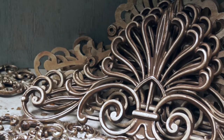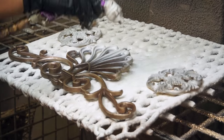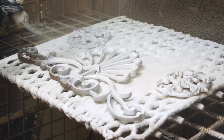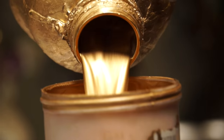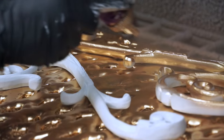We have an amazing collection of hand-crafted drapery hardware, and the process begins in our painting department. Each piece is primed before we apply the paint to make sure that the hardware holds its brilliant color for years.